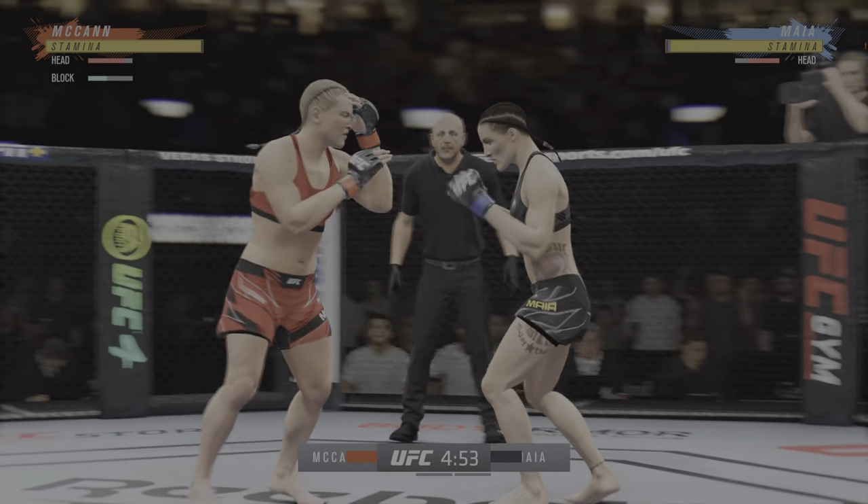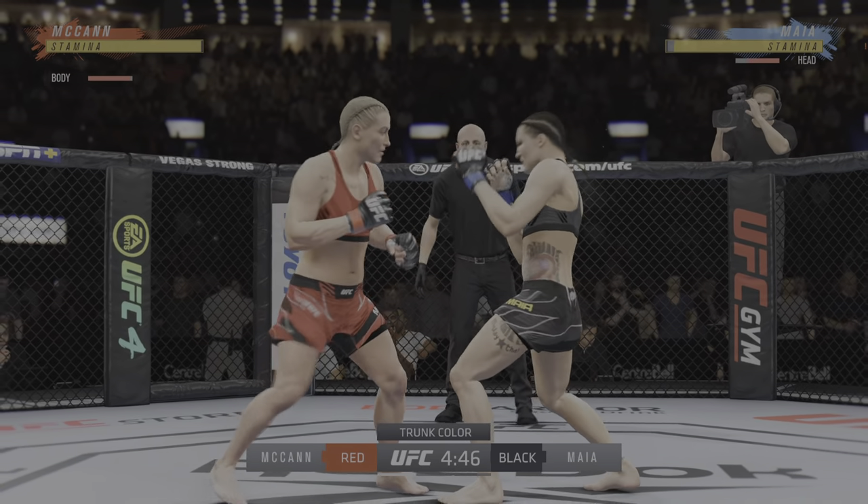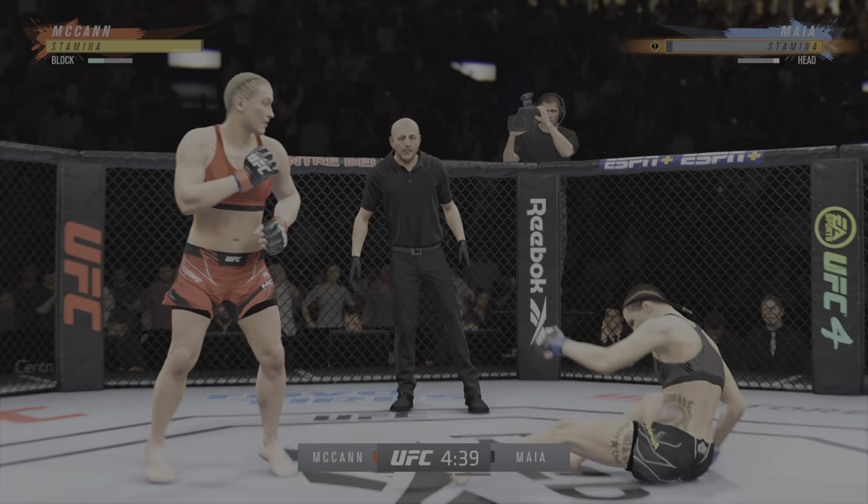It'll be interesting to see how this fight stylistically plays out between a true striker against a low-round fight. This is a big-time fight feel. Huge right hand!